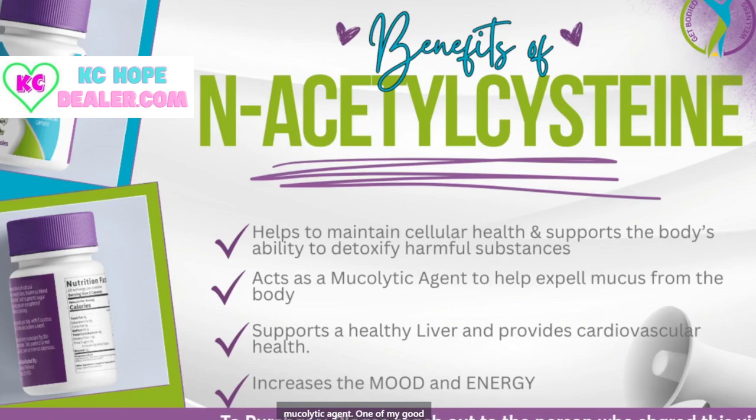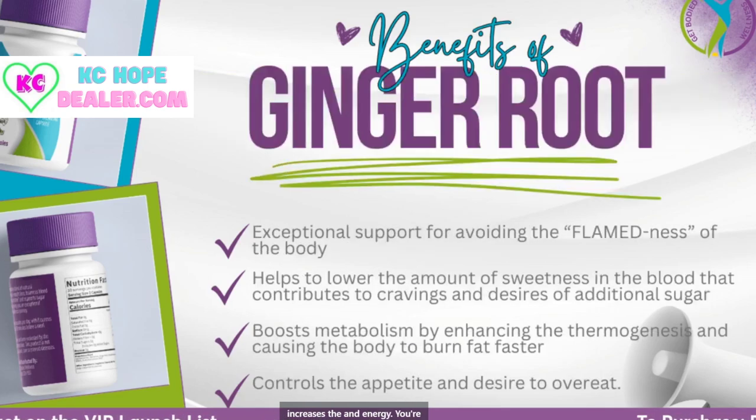It's a mucolytic agent. One of my good friends, Crystal, who is on this product — she is a smoker and she noticed that it was loosening the mucus in her lungs. It's going to support healthy liver and provide cardiovascular health. NAC also increases mood and energy. And we also have ginger root in here.